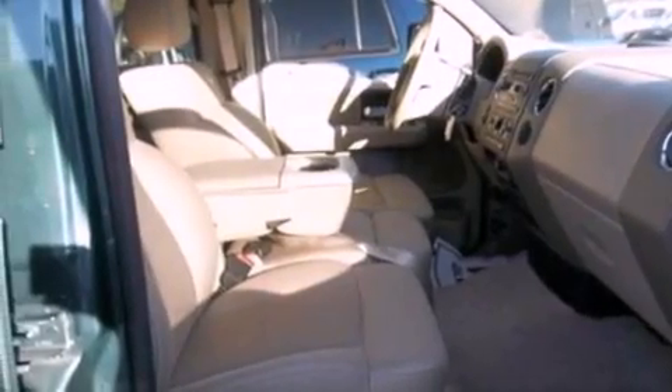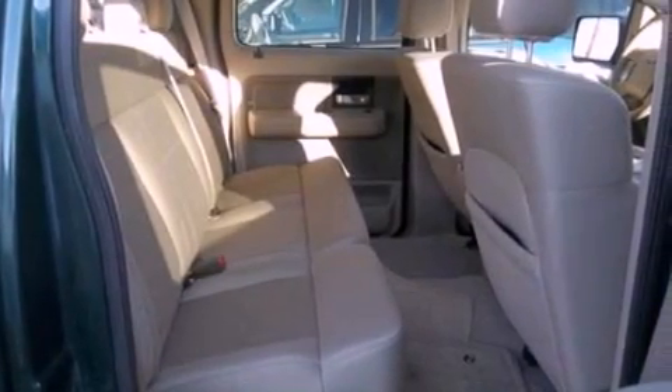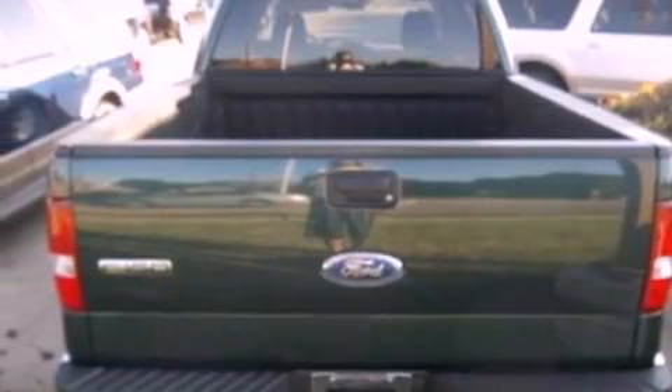Its top features include cruise control, full power accessories, keyless entry, a CD player, a double wishbone independent front suspension, a 4-wheel independent suspension, 17-inch wheels, a low tire pressure indicator, front and rear reading lights, and folding rear seats.